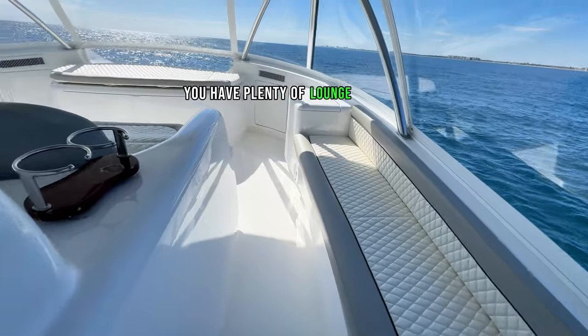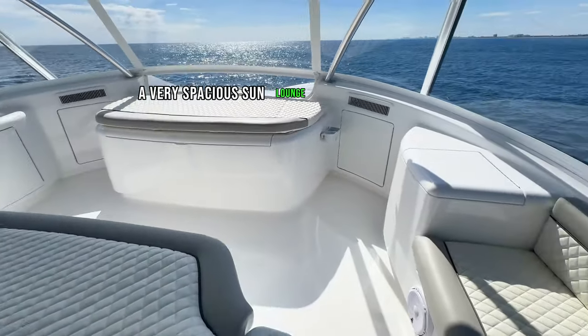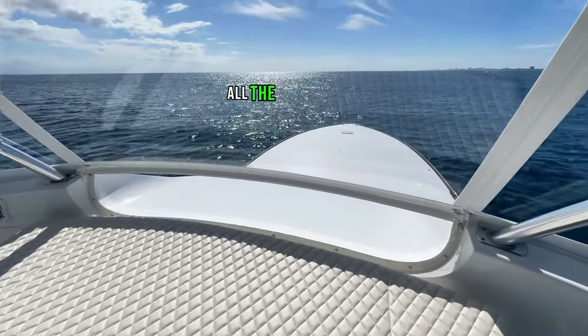Moving forward, you have plenty of lounge seating both port and starboard with storage underneath, and a very spacious sun lounge forward of the helm with a freezer box for storing excess food or bait, all the way forward.